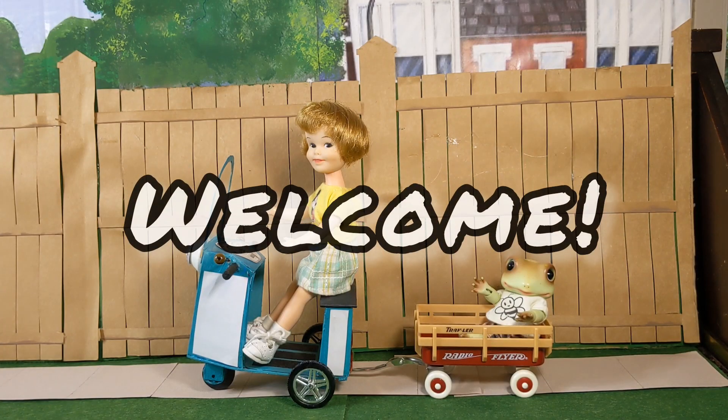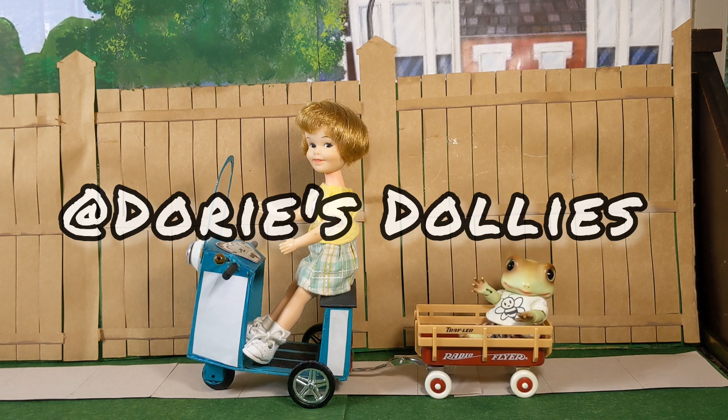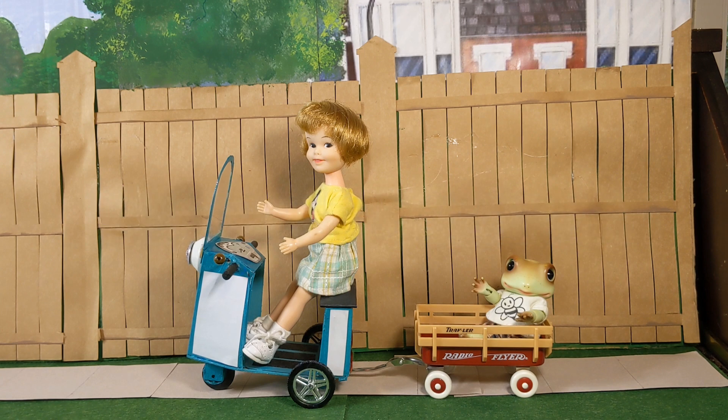Welcome to Joni's Doll Photography. I'm Joni and today is Flashback Friday, hosted by Dory at Dory's Dollies. It is also Froggy Friday and this is my BJD Frog, Jeremy.